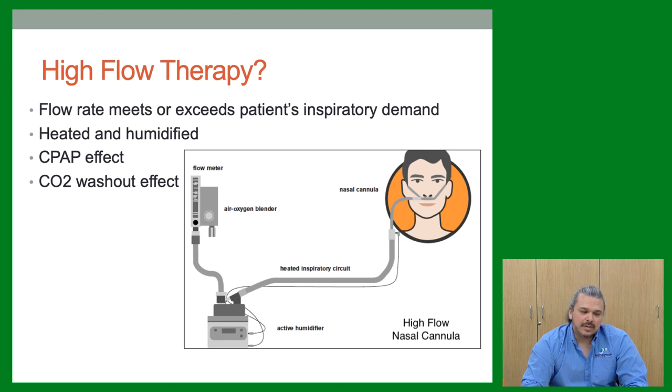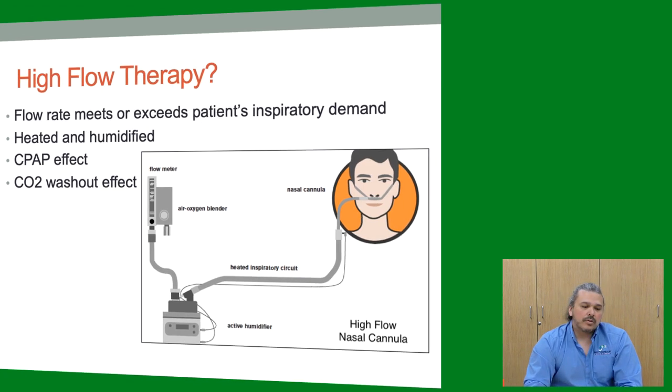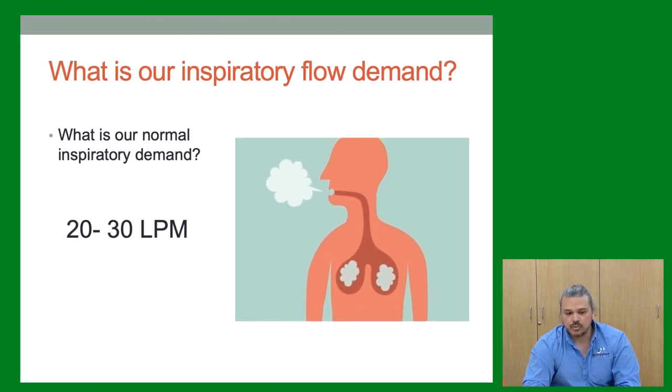High flow probably hasn't made it to adult EMS yet, but it's going to get there because there's a need for it. We're using it a lot in ERs. It's kind of the intermediate step before BiPAP — it meets or exceeds the patient's inspiratory demand, gives high amounts of heated humidified oxygen, and creates a CPAP effect that washes out CO2. Our normal inspiratory demand is about 20 to 30 liters per minute. High flow goes above that — up to 60 liters — to help with work of breathing.